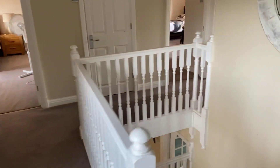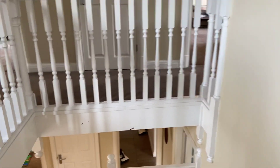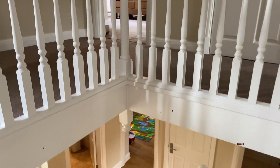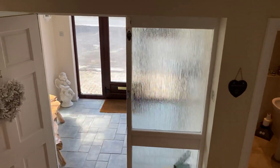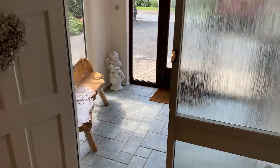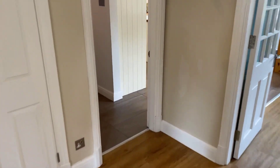So to recap: on the first floor we've got four double bedrooms, a family bathroom, and two ensuite bathrooms both with shower facilities. On the ground floor, three spacious reception rooms, guest WC and utility, large entrance porch and reception hallway, and this wonderful kitchen living dining room.